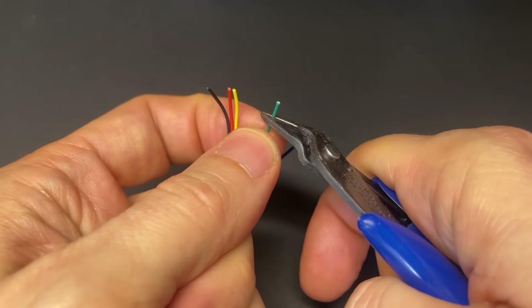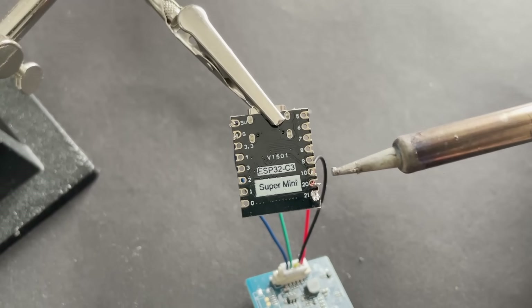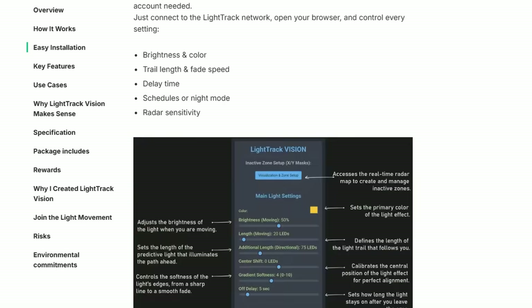As always, all my projects are open source. So if you enjoy tinkering and want to build everything yourself, you'll find the code and details in the description. And for everyone else who wants a ready-to-use kit, I invite you once again to support my project on Kickstarter.